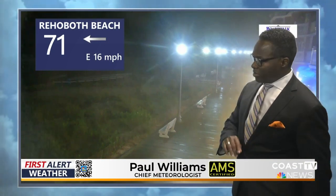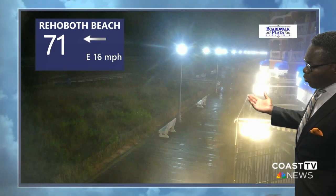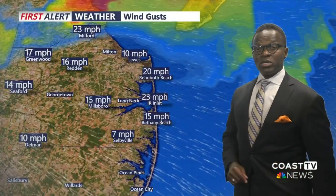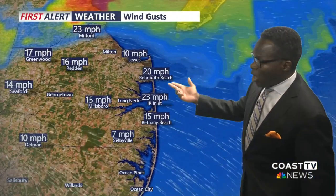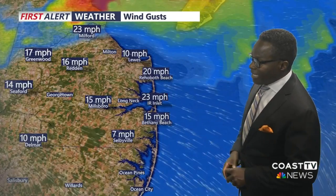Now that Ophelia has been downgraded to a tropical depression, we get to breathe a little bit easier. This is what we see with the puddling on Rehoboth Beach, courtesy of our Boardwalk Plaza camera. Wind gusts have settled down tremendously compared to earlier today. We have a 20-mile-per-hour wind gust in Rehoboth, 23 at the Indian River Inlet, and 17 in Greenwood.